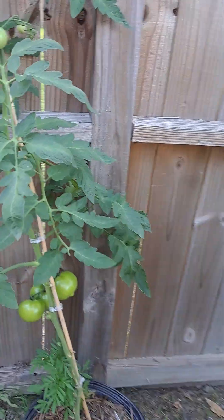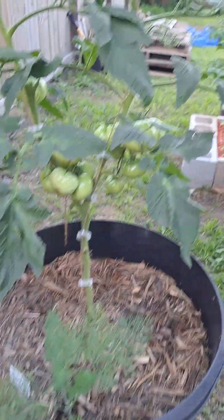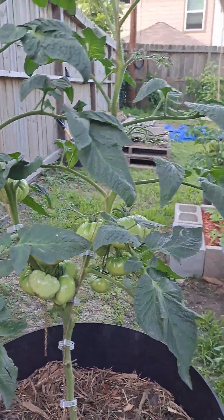This here is an Arkansas Traveler, kind of just hanging out by itself. We got the Queen of the Night. We got our pink brandywine — one of two here — looking good, plenty of pink brandywines on there.